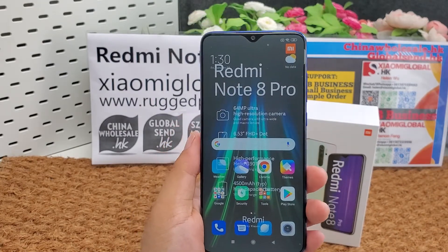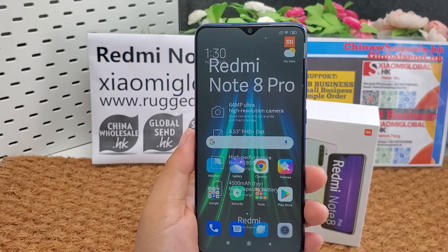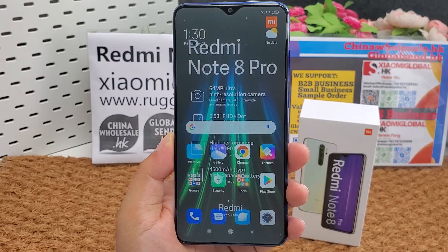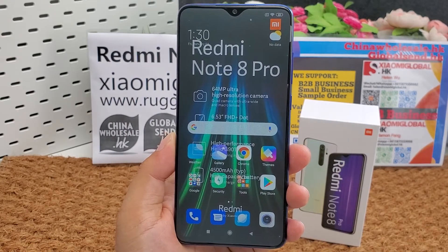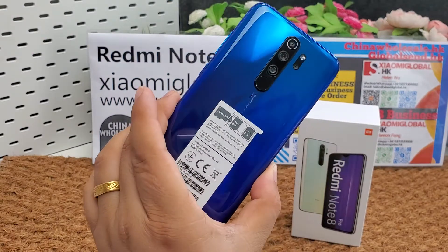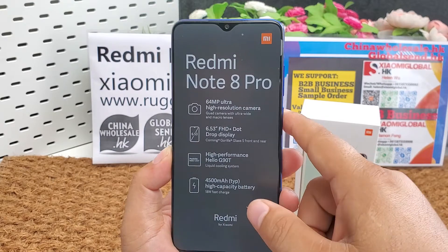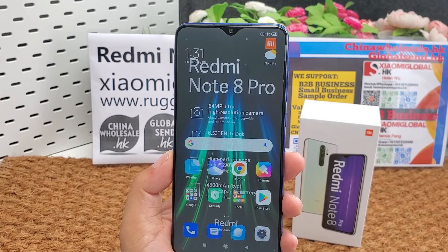It is a 6.53-inch IPS LCD display, 19.5:9 ratio, 395 PPI density, 2340 by 1080 pixels. The display supports 500 nits max brightness and supports HDR. It is protected by 5th generation Corning Gorilla Glass, and runs Android 9.0 Pie operating system. The display supports a micro SD card up to 256 GB.